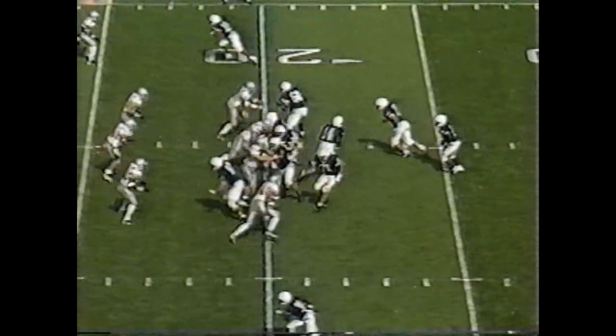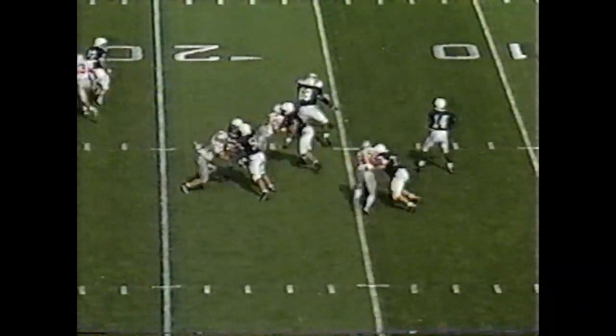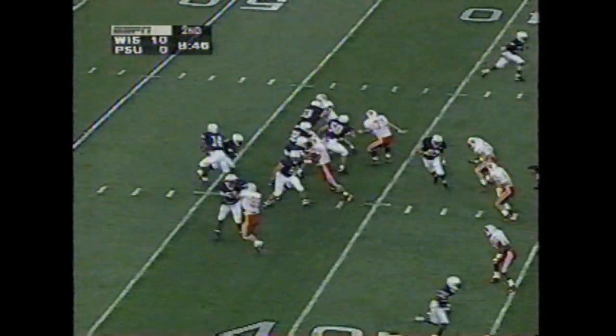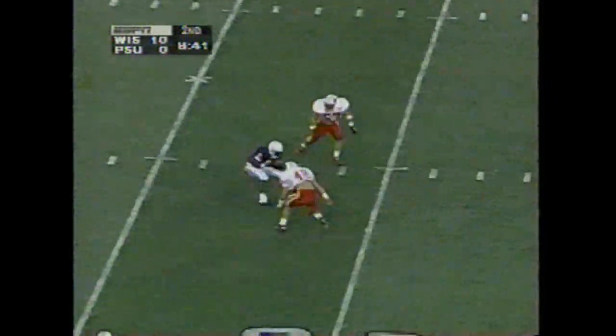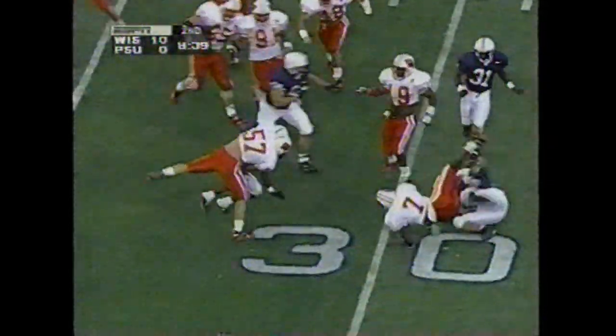Richardson back, lets it go down the middle to Mike Archie. Takes some punishment as he's hit. They're gonna throw it right at the spring? No, they'll go underneath. Archie — there's a lot of crowd here. Richardson's play action, over the middle to Archie again. Nice move around the defender.